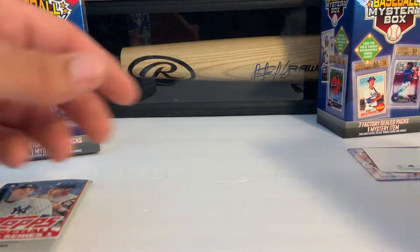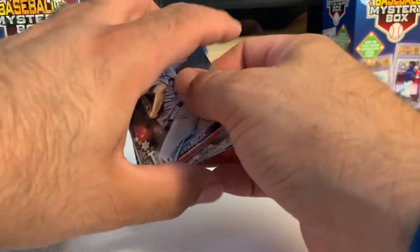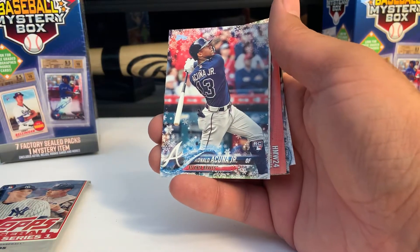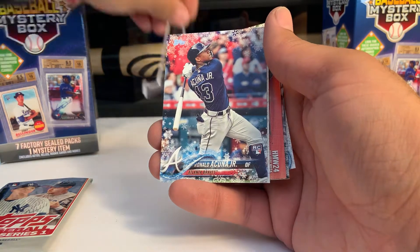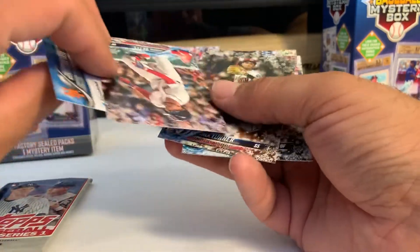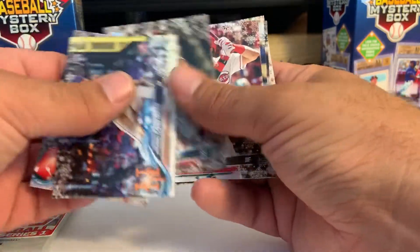Now let's open up the Holiday pack. Not a bad release if you can get the Acuna Metallic Snowflake. We do have something — Willie Calhoun Rookie! Not too shabby at all. It's not the Metallic Snowflake, but hey, it's not bad. Also Conforto, and it looks like our Snowflake is a Mookie Betts. Trey Turner, Jesse Winker, McCutcheon, and Hosmer.